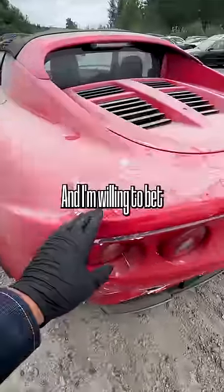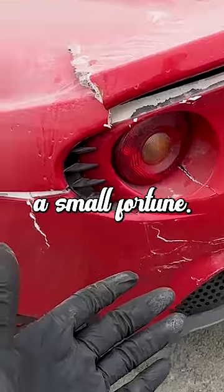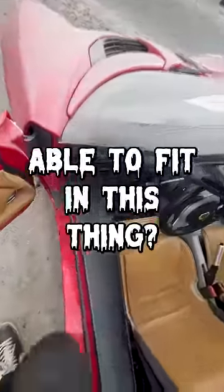This is all made out of fiberglass and I'm willing to bet this whole panel alone is going to cost you a small fortune. Even in the state that it's currently in, I'm sure it's going to go for a lot of money. Am I even going to be able to fit in this thing?